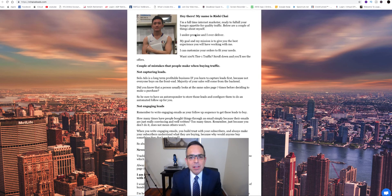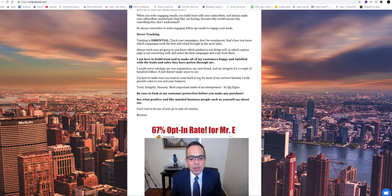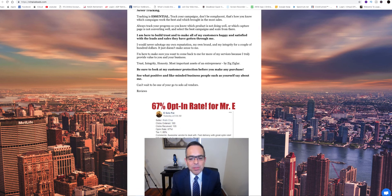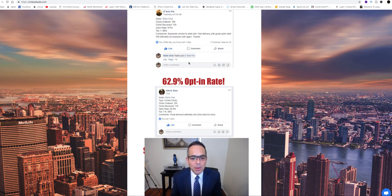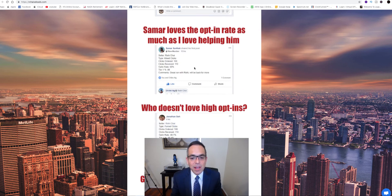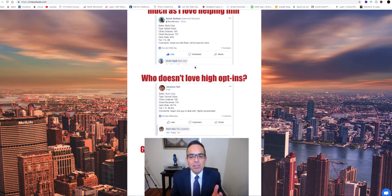If you look at his experience and what he can offer you — 67 percent opt-in rate — that's incredible. In the solo ad world, if you're getting 30 to 45 percent opt-in rates that's already incredible; to get 60 or 65 percent is out of this world. That means you have some of the best tier-one targeted traffic going to your offer.